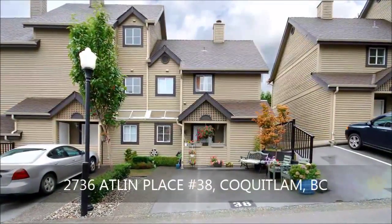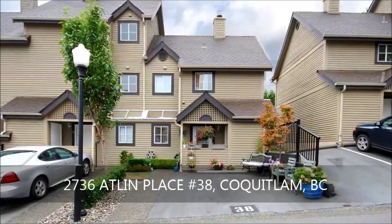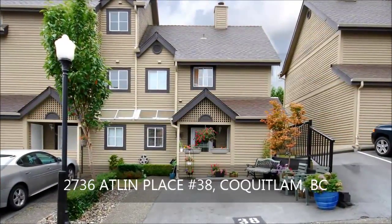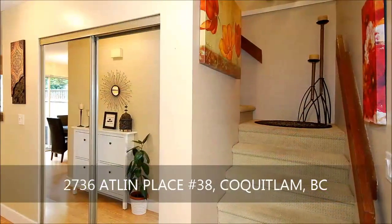Nestled within a quiet family-oriented complex that's 100% owner-occupied is this wonderful end unit fronted by an oversized parking stall that can accommodate two vehicles.